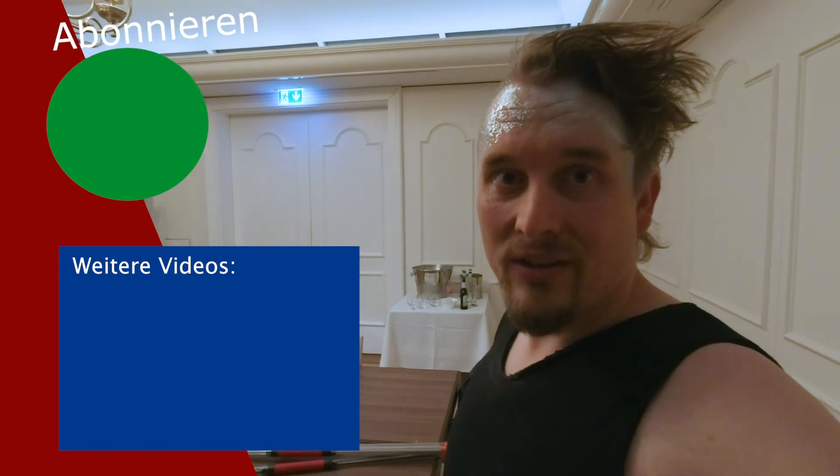So now I have to go on stage. If you haven't already, you can subscribe here, and here you'll find a link to another video. Bye!